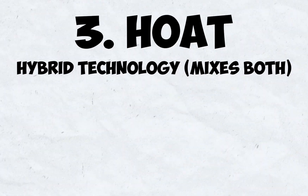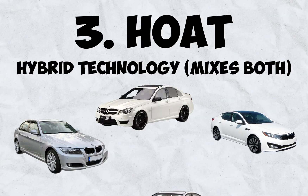Finally, there's HOAT, a hybrid technology that mixes both. It's found in many European and Asian cars and also has a long service life.